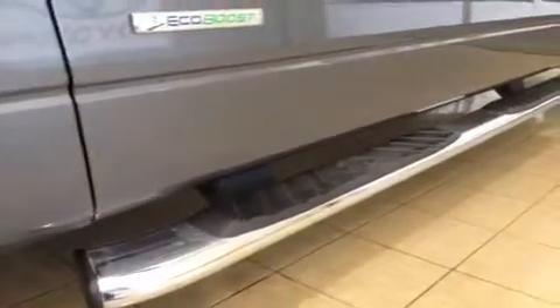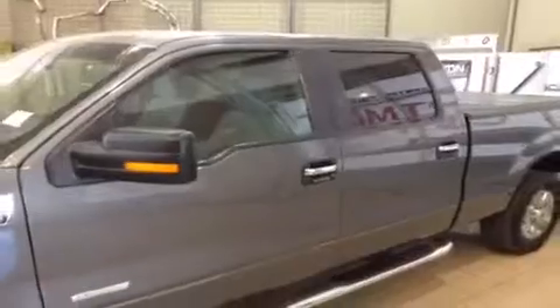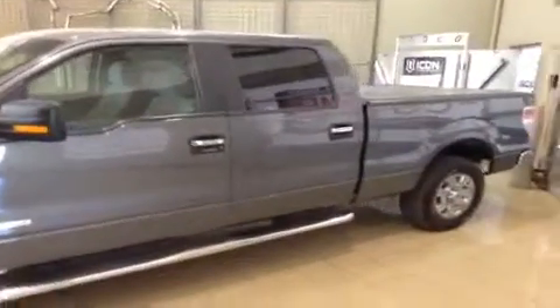There's your EcoBoost badging as well as some factory installed running boards to help you get inside — they also look really good. You have integrated turn signals on your mirrors, tinted windows, chrome door handles, as well as a keyless entry pad. Follow me and I'll take you inside.